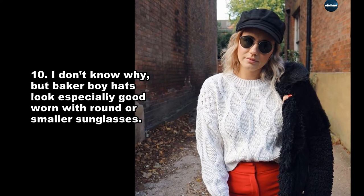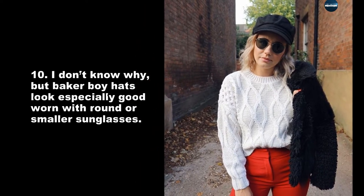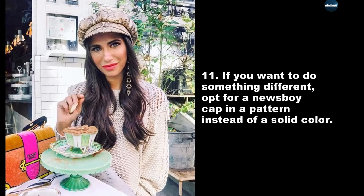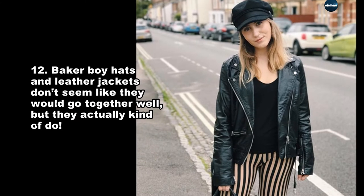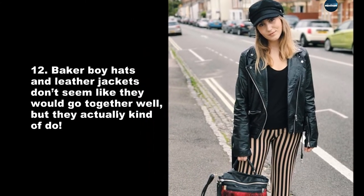Baker boy hats look especially good worn with round or smaller sunglasses. If you want to do something different, opt for a newsboy cap in a pattern instead of a solid color. Baker boy hats and leather jackets don't seem like they would go together well, but they actually kind of do.